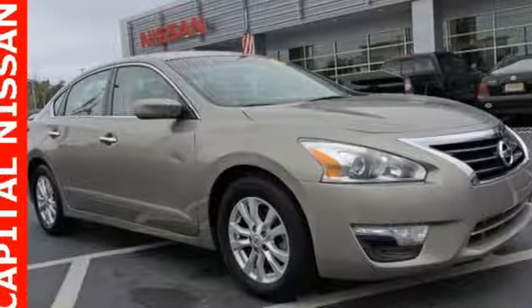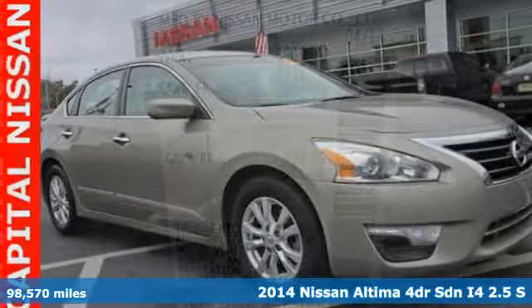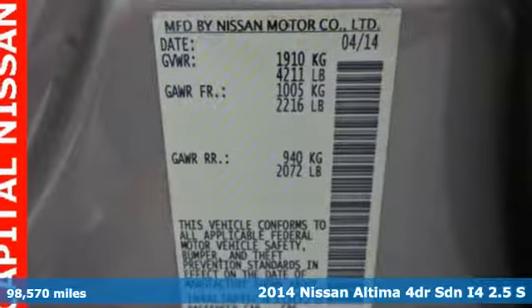It's a 2014 Nissan Altima. Nissan, built for the human race.